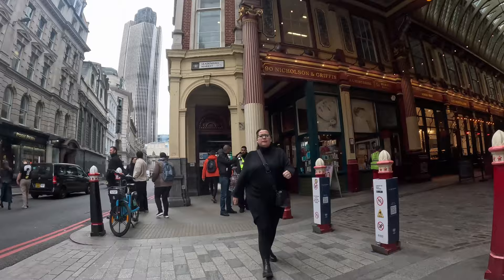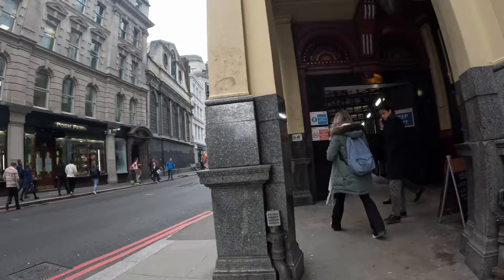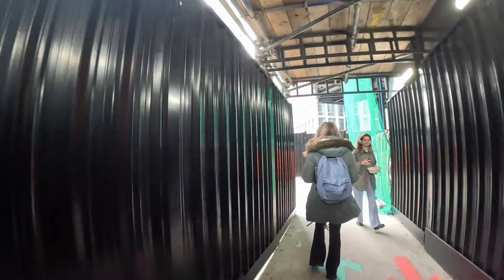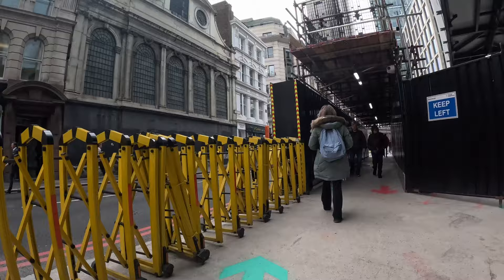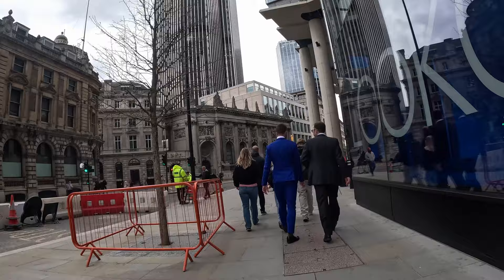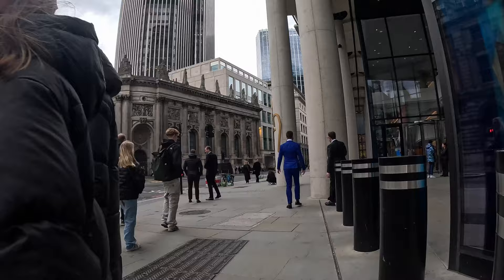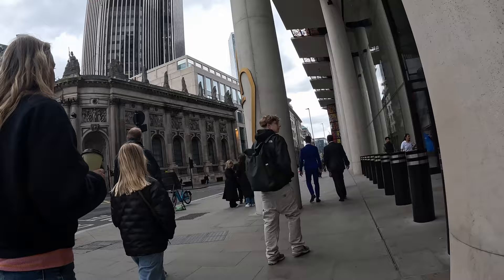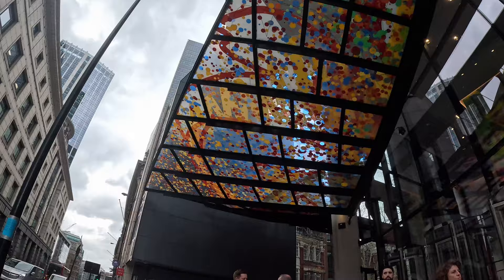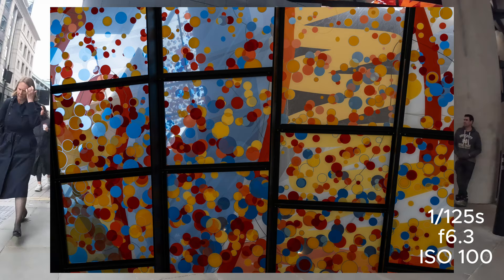Leadenhall Market — I'll take a random wander around. Not really wanting to go and explore in there right now, but it's a really nice place to go if you are in London. I'll just do a quick upshot — you can see up here there are these panels. It's not quite wide enough on 35mm, so I'm going to use my phone.